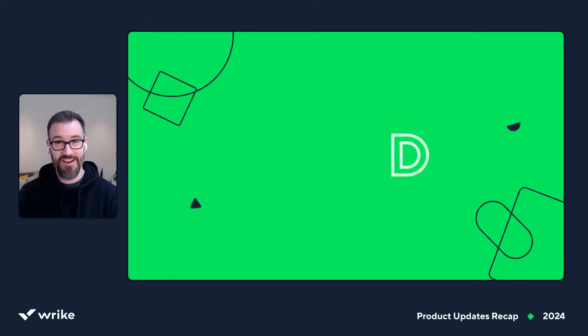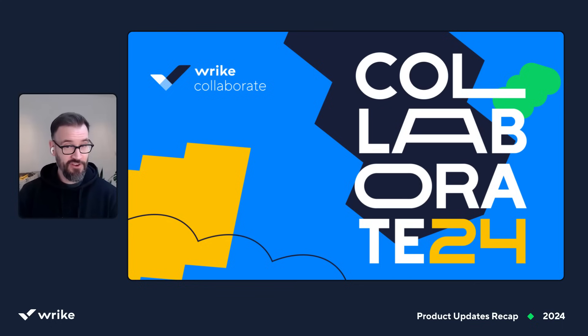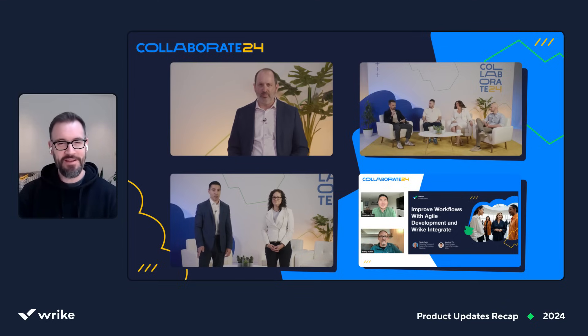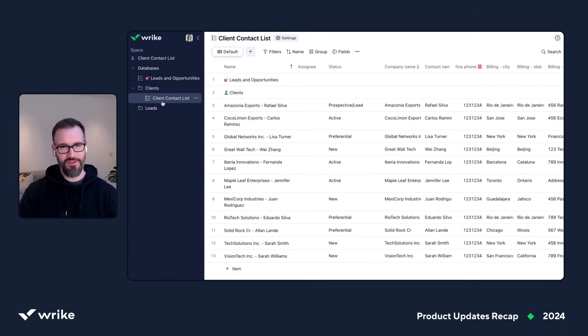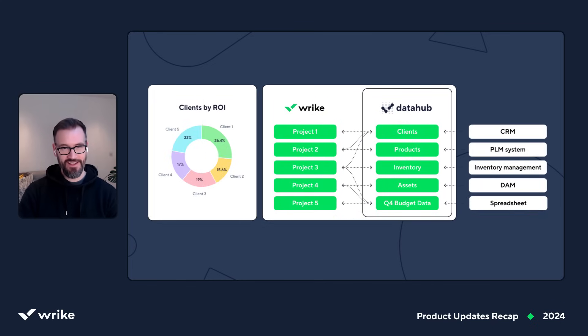Another huge new capability is Data Hub, which is our data management experience. It spent some time in labs, but as of October it's officially live for everyone. It made a big splash when we announced it at Collaborate 2024 — our annual conference where we share tons of product updates, best practices, customer stories, and so much more. Keep an eye out for the Collaborate 2025 announcement later in the year, and check out how it went last year by following the link in the description. Back to Data Hub — we've taken data integration to the next level. Now you can connect your external data with Wrike projects and tasks to create a single source of data embedded in Wrike. Check out the Data Hub feature page — we'll leave a link in the description below.